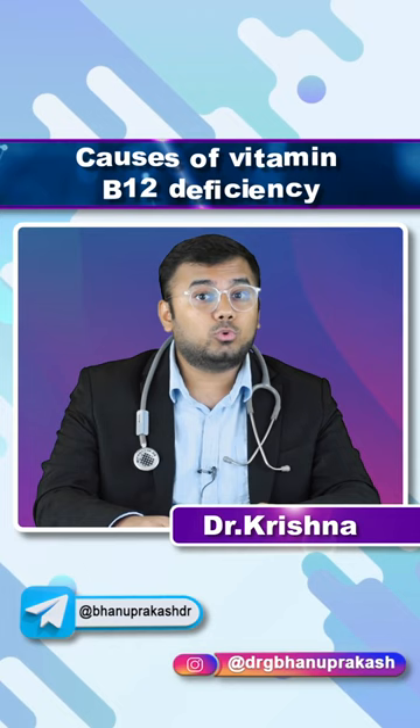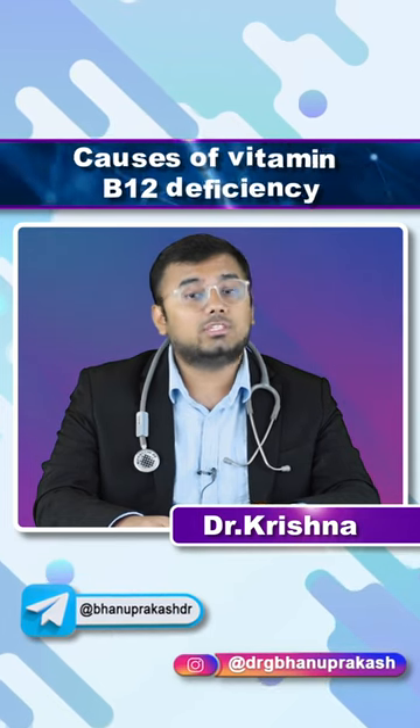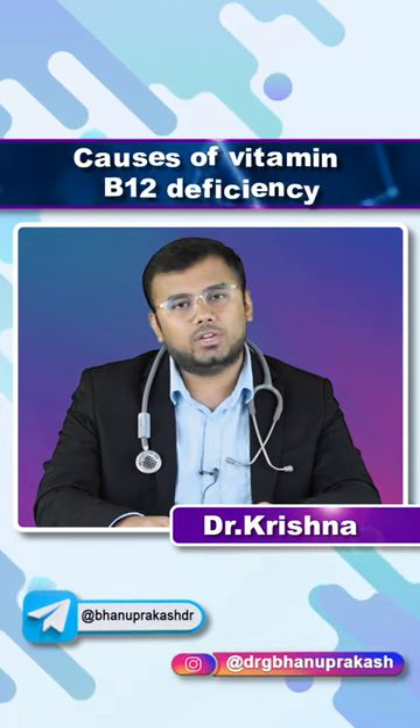Vitamin B12 is absorbed through the terminal ileum. In the case of Crohn's disease, if you resect the terminal ileum, vitamin B12 deficiency will occur.